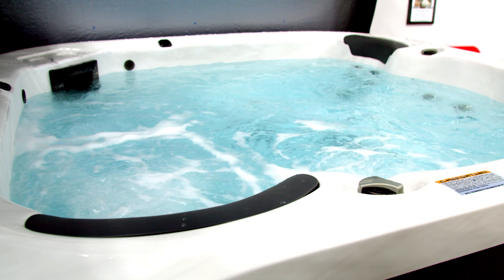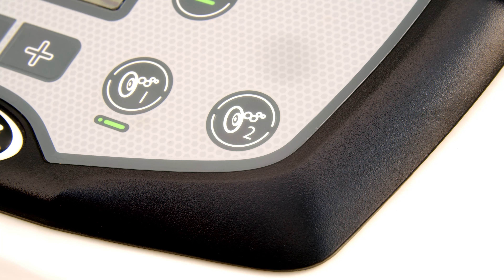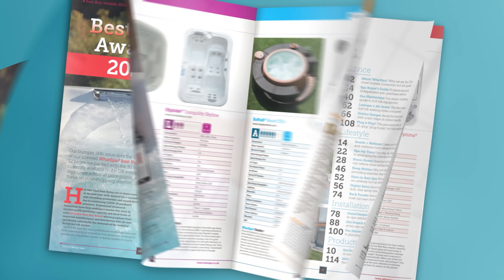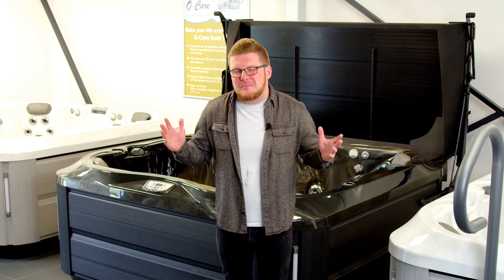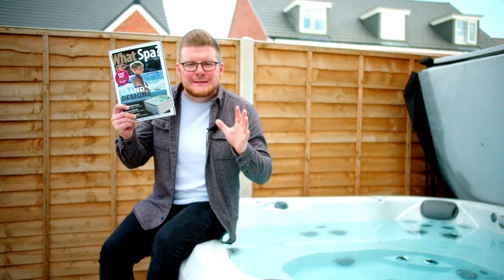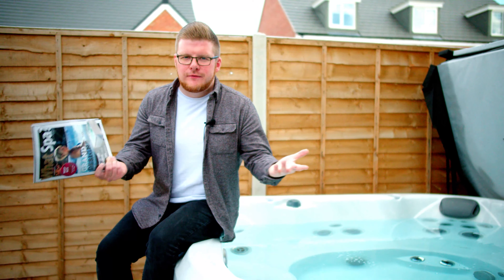You'll find out the difference between 13 and 32 amp hot tubs. The crown jewel is the WhatSpa best buy awards, revealing the 50 best hot tub models reaching across all price points — from entry-level models all the way to the biggest and best on the market. Plus loads more over 140 pages of hot tub buying information sent directly to you for free.